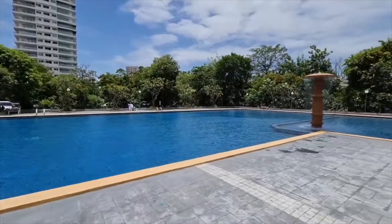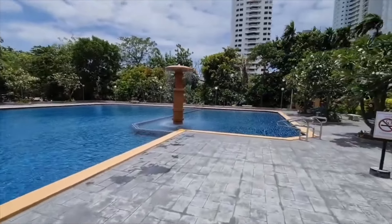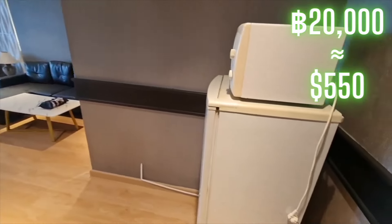And this is the pool at this condo. It's kind of similar to the last one, but I really like this fountain that they have here.